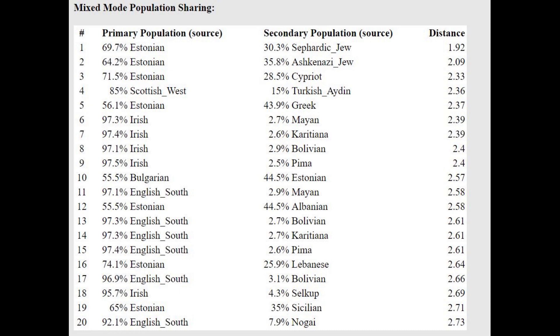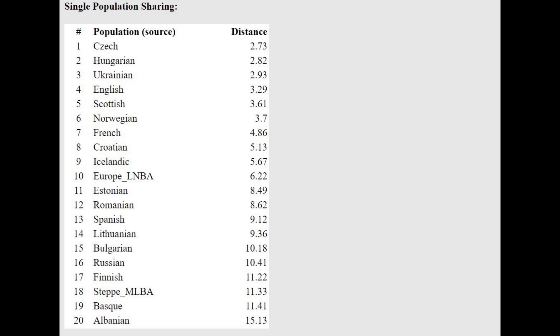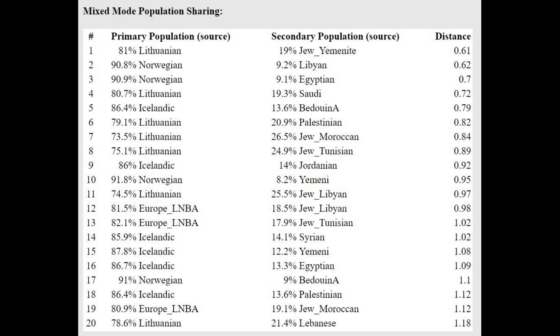Central European corded ware is not the same as corded ware in the Baltic region or Battle Axe — it's different. With Ancient Eurasia K6, she scores 35% Natufian, a high amount — very southern results. Here she's actually closest to the Czechs, followed by Hungarians. She's getting modeled as a mixture of Lithuanian plus Yemeni Jew, or Norwegian plus Libyan. Relative to Northern Europeans, she's got some shift towards the Middle East.